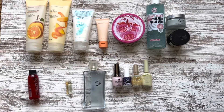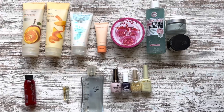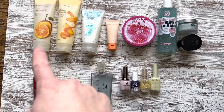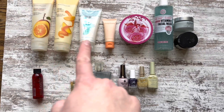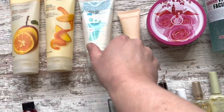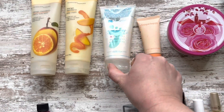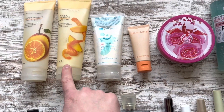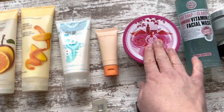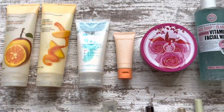This is it, guys — this is all of the non-makeup items that I'm currently project panning. I have one body wash and one, two, three body lotions. This is technically a foot lotion but I've been using it wherever I feel like. So body lotion, foot lotion, body lotion, and then I have my body butter. So lots of lotion-y things going on.